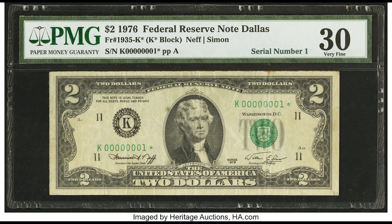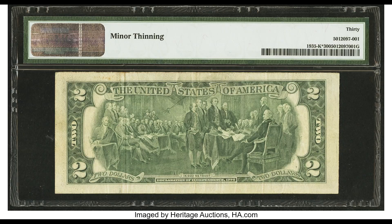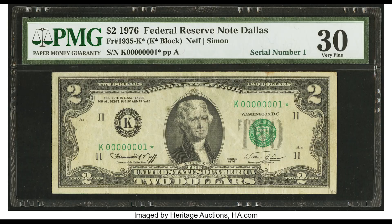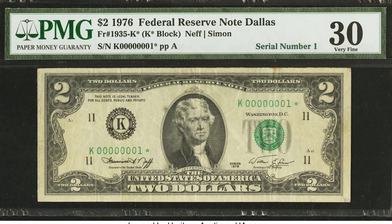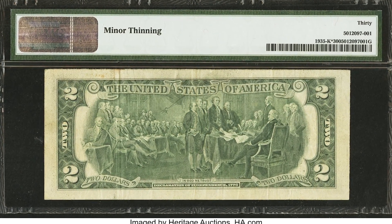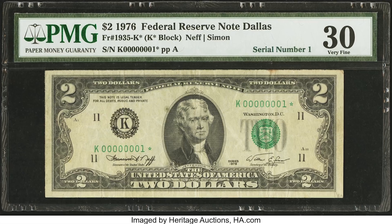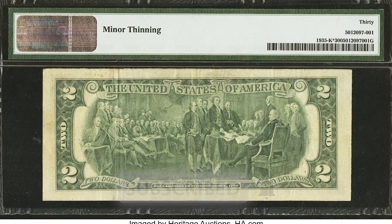This $2 bill sold for $7,500. Condition is not everything, but this bill would have brought more money in better condition. It is a serial number one bill with a star from the Dallas, Texas district — you can see the K at the left indicating Dallas. If you have a serial number one bill, you're in luck, as this one sold for $7,500.